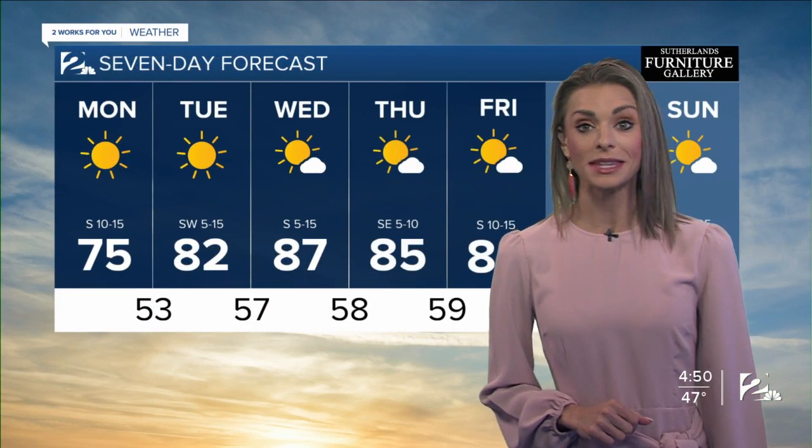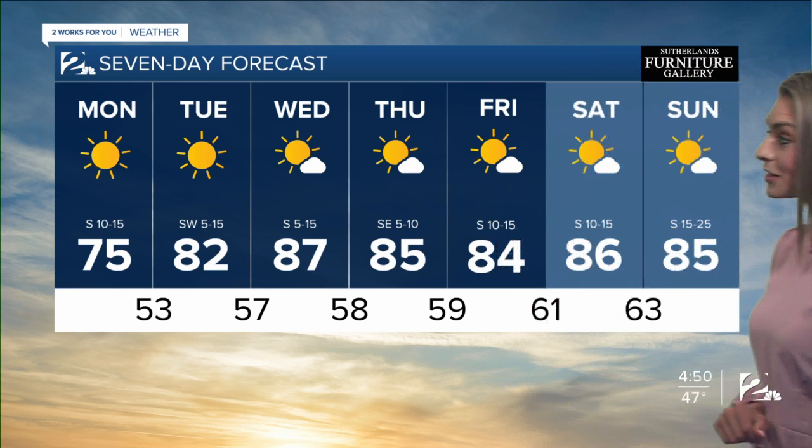Taking a look at our 7-day forecast, we see that big warm-up in place. 87 degrees for our Wednesday — the heat is going to be back. Cool temperatures are not lasting for much longer.